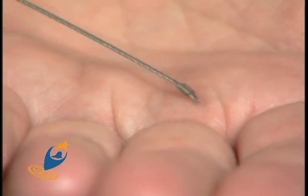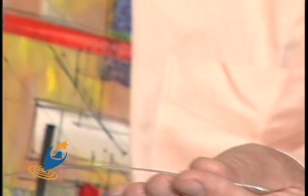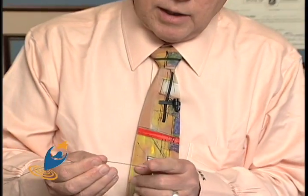We don't have the actual machine here today, but this is what the cable looks like and this is what the radioactive source looks like that would be going inside the catheters.